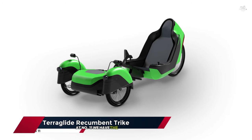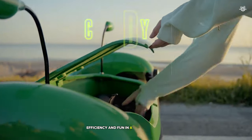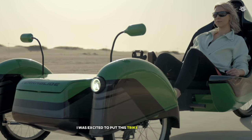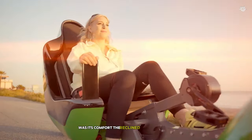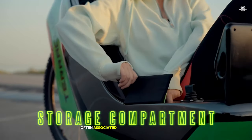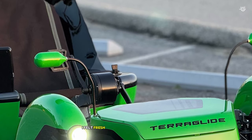At number 11, we have the TerraGlide Recumbent Trike, a vehicle that combines comfort, efficiency, and fun in a unique package. As someone who's always been intrigued by recumbent designs, I was excited to put this trike through its paces. The first thing that struck me about the TerraGlide was its comfort. The reclined seating position distributes your weight evenly, eliminating the pressure points and discomfort often associated with traditional bicycles. Even after hours of riding, I felt fresh and relaxed.